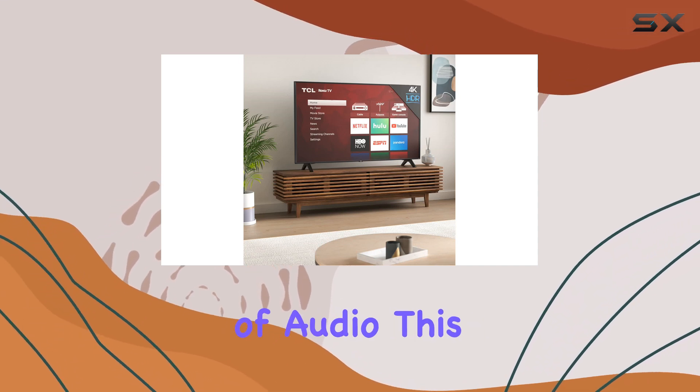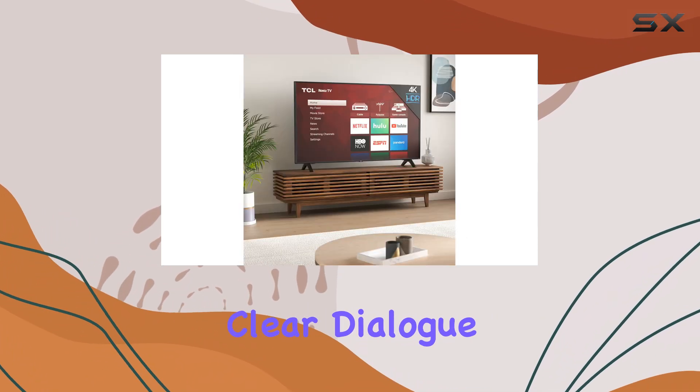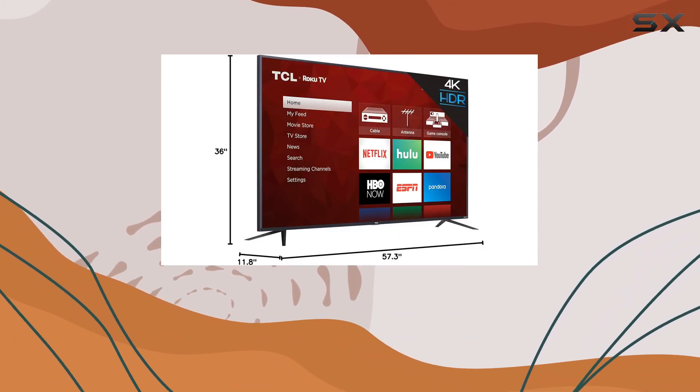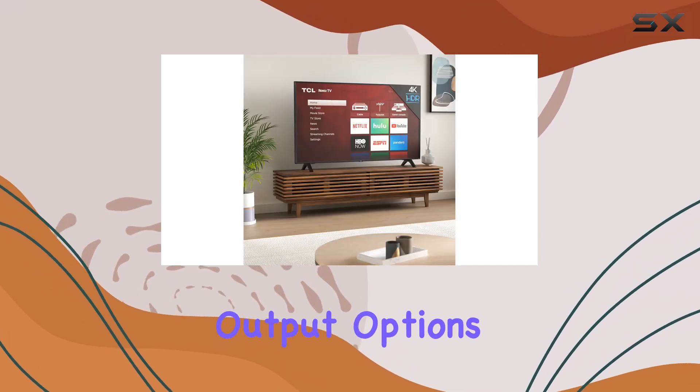In terms of audio, this TV delivers a solid performance. The built-in speakers provide clear dialogue and adequate sound quality for everyday use. However, for an enhanced audio experience, you can easily connect external speakers or a soundbar via the TV's audio output options.